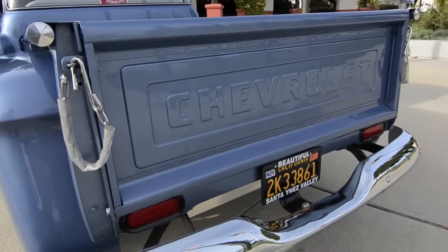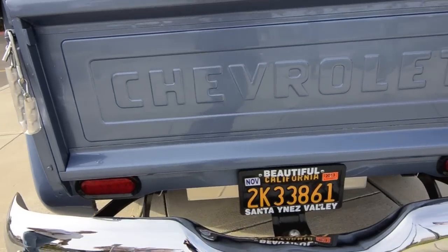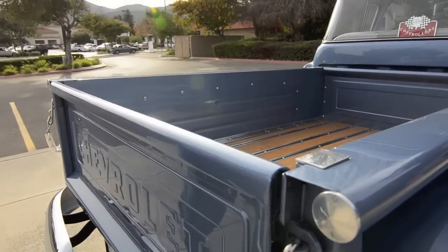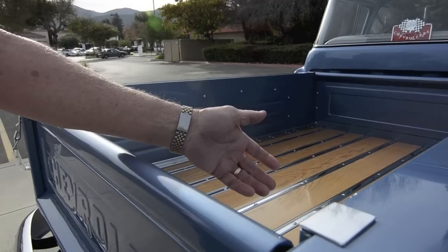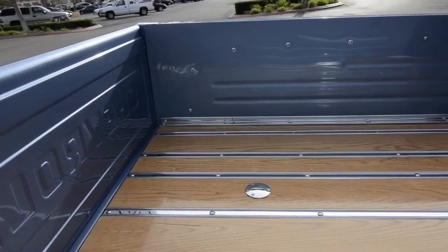The bed's really straight. I worked on this bed for probably six weeks, because the trick to doing something like this is that not only does the outside of the bed have to be straight, but the inside of the bed has to be straight too. So you're working on two surfaces that are about a sixteenth of an inch thick.